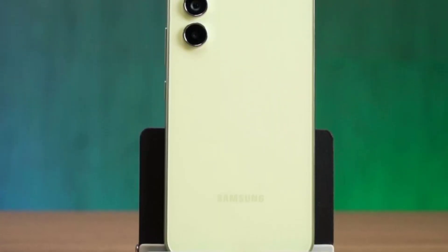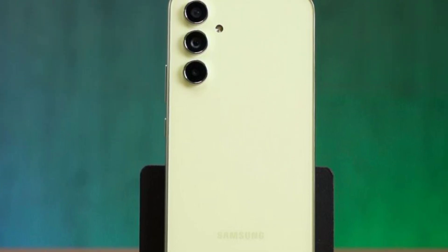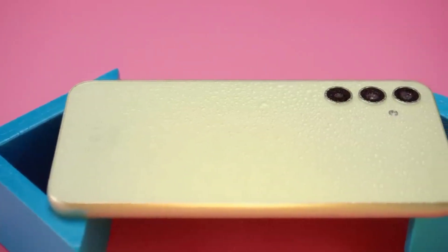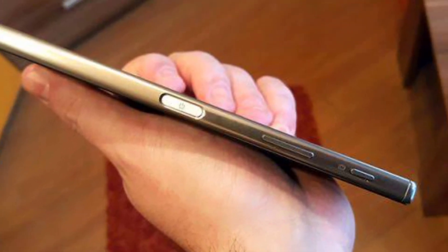If you look at the design of the M14, we can see it's a unique design — not exactly similar to the A34 and A54 pattern. Looking at the camera module, it's a decent, neat setup. On the back, there's a waterdrop notch design. There is a 3.5mm jack, and the fingerprint sensor is on the right side.